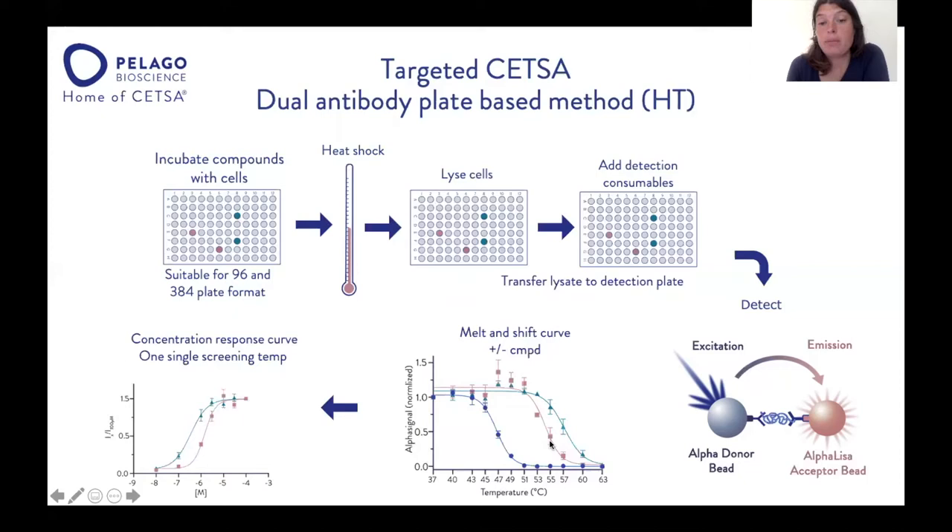Following this experiment, you can also do a concentration response curve. In that case, you select a single temperature and then perform the isothermal concentration response curve at that temperature. We also do single point screening — at a single concentration and single temperature — which is ideal for screening, and that is one of the key applications of CETSA-HT.